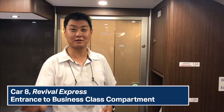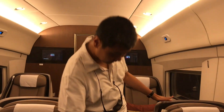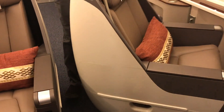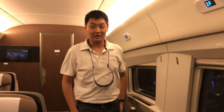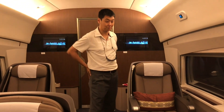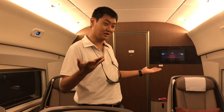One of the biggest complaints from business class passengers was that the door was always being opened by others not intending to enter. Now you tap to enter. The seats are retractable, and there's an incredible amount of leg room — most notably improved in first and second class, though business class has been deluxe all along.